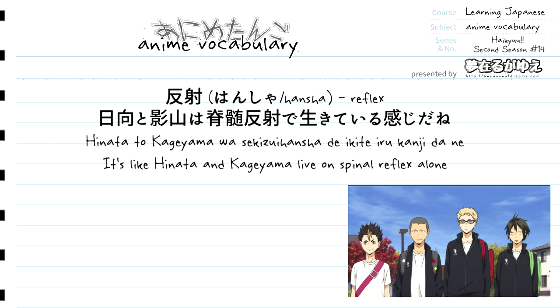Let's break down this sentence. First we state the two subjects: Hinata to Kageyama — Hinata and Kageyama — with the particle wa marking them as the topic. Then we have sekizui hancha, translating to spinal reflex. Right after that we have the particle de as an instrument marker, indicating that sekizui hancha is the means by which what follows happens. What follows is ikiteiru — the te-form of ikiru meaning "to live" plus iru to denote a continuous present action — translating to "am living" or more naturally just "live."